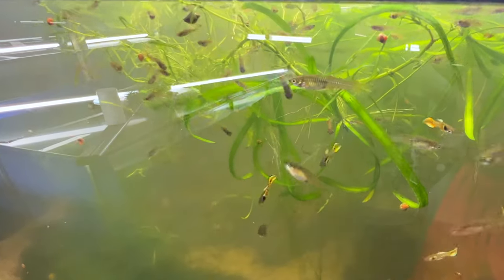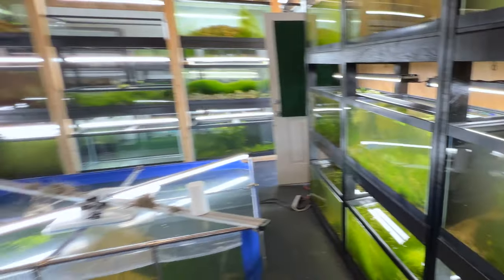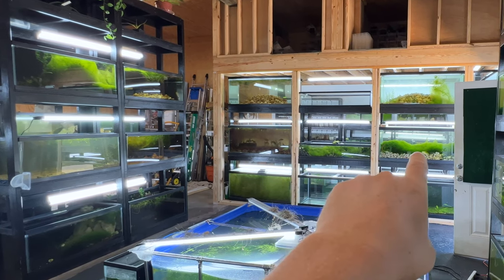I overfeed this colony a lot because these are my rainbow tiger inlers — these things are absolutely awesome and I want them to breed out a lot, so I do heavy-feed this tank. But yeah, most of this algae growth is from overfeeding.